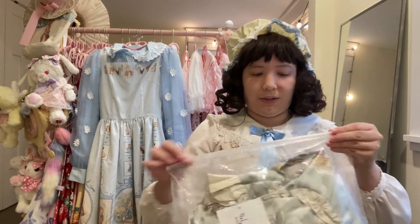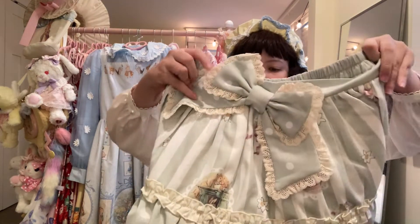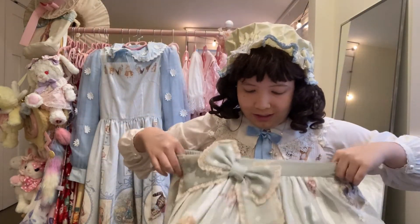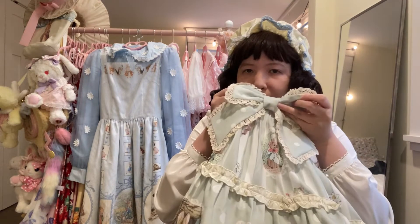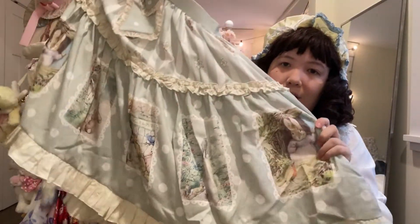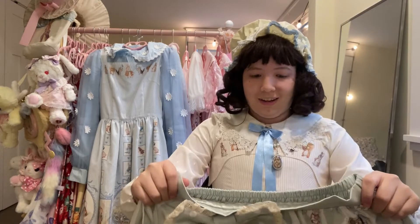First up we have a skirt. I wanted a Peter Rabbit themed skirt and heck yeah — I love the green, the green is just so nice. It seems really stretchy with elastic and this bow is detachable! We love a detachable bow. It's got that border with Peter Rabbit cameos, kind of like my Innocent World dresses.